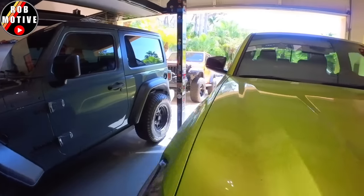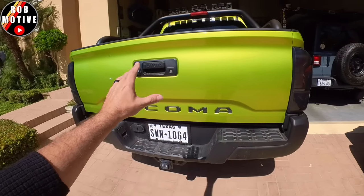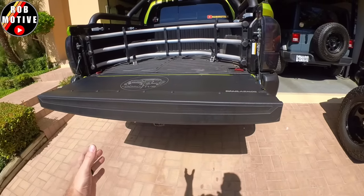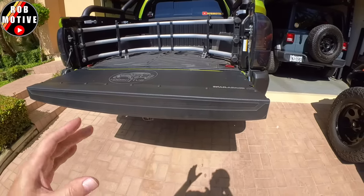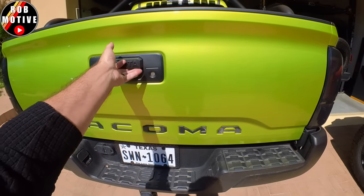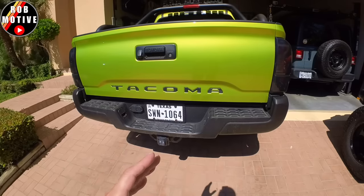Next up, the tailgate. This was very surprising to me. I thought the dampened tailgate was standard at all trim levels, but it's not. I know that because I saw someone open one at the dealership — they went to open the back, let go, and it slammed down. Very shocking, to the point where a couple of salespeople actually came around to see what it was.